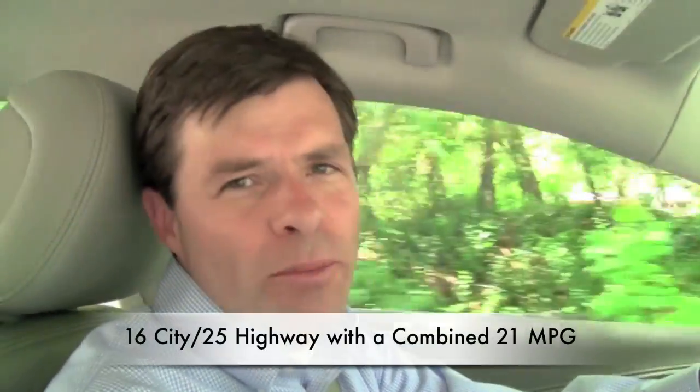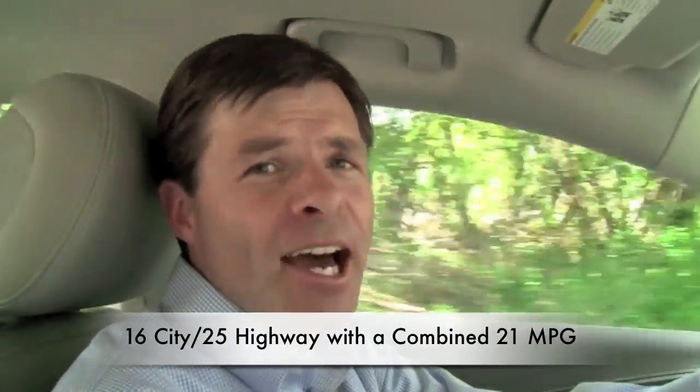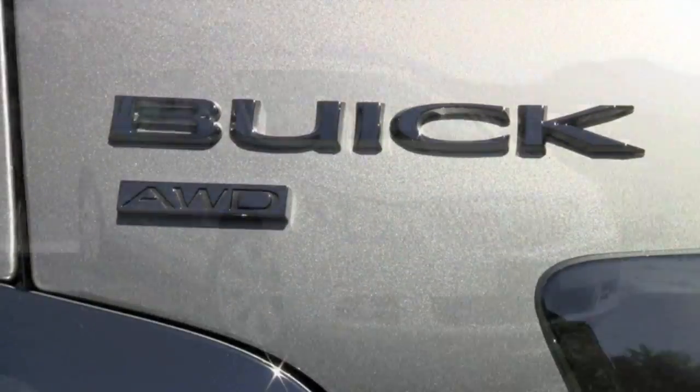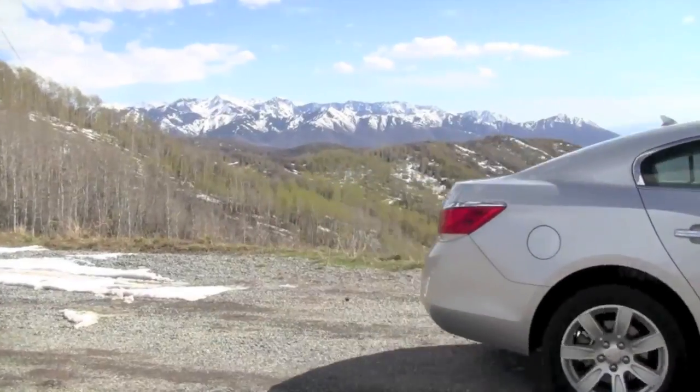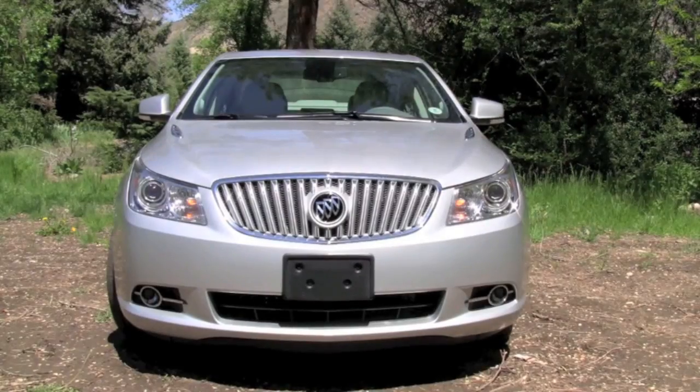With the V6 engine and the all-wheel drive LaCrosse, we averaged 21 miles per gallon in a mix of city and highway driving. We wish fuel economy were better, but it's acceptable compared to its Lexus and Acura peers. And you'll find the smooth ride you would expect from a Buick.